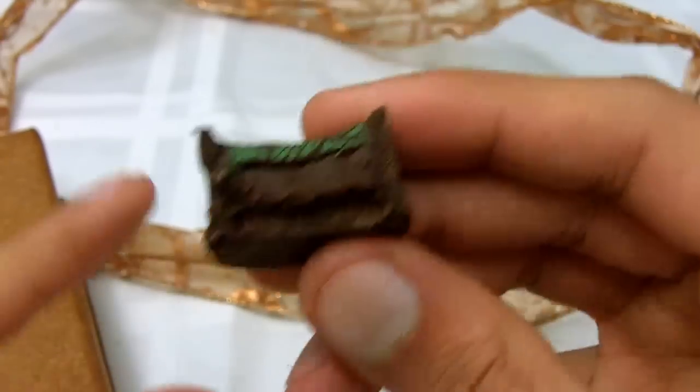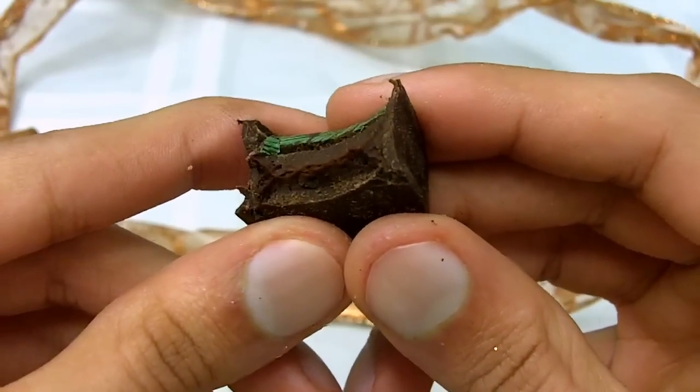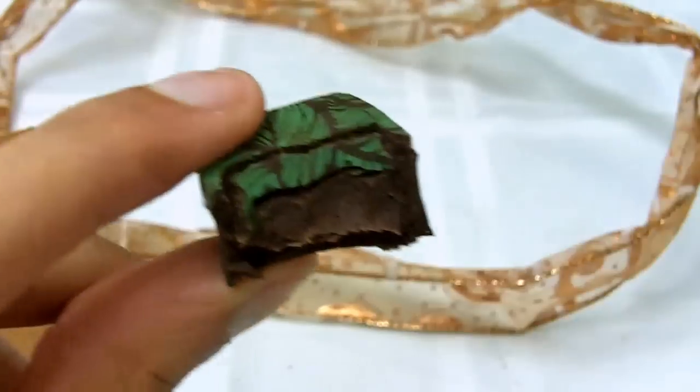I figured if you eat enough, maybe you can get a nice buzz. But in terms of getting that sweet sweet love, these are fantastic — 5.5 papayas out of 6.